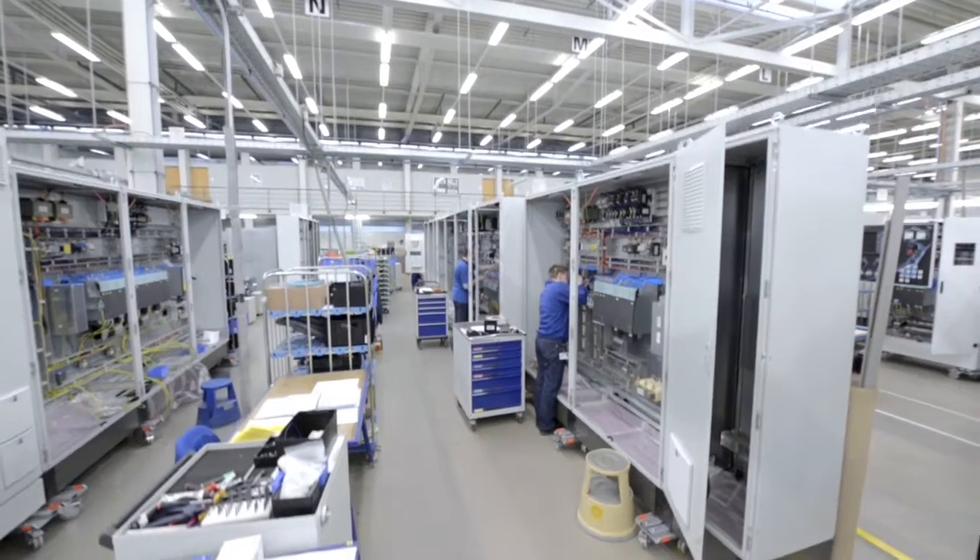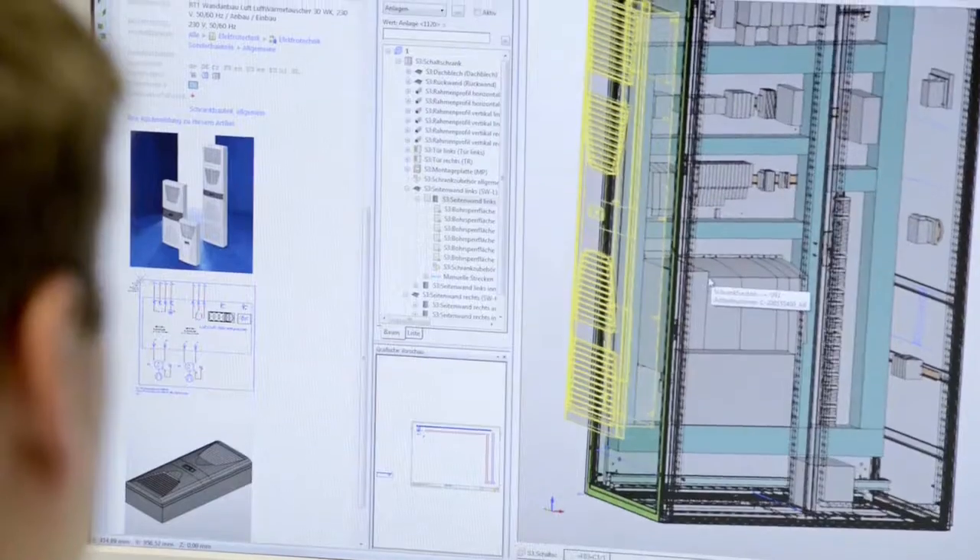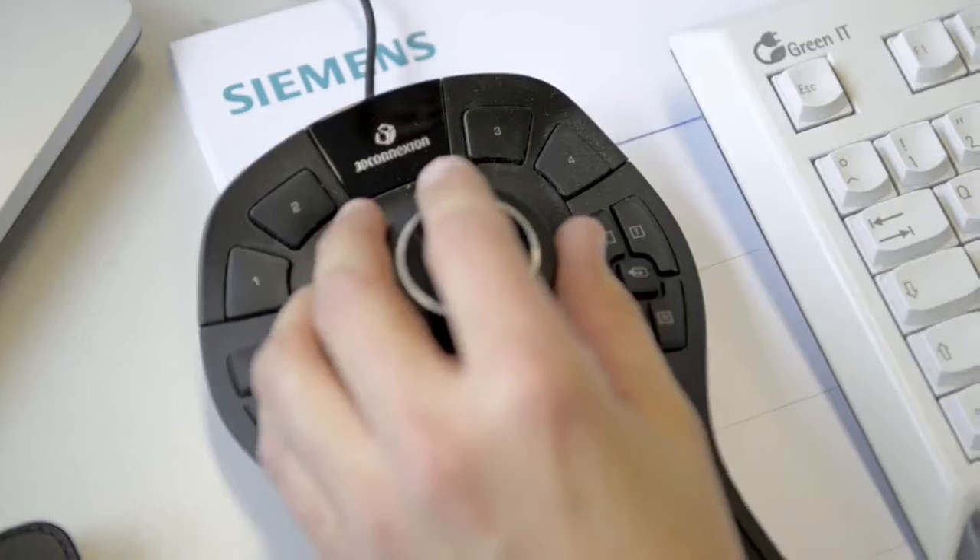Our goal is to streamline planning and production, accelerate throughput and cut costs too. Having compatible systems and consistent data across all steps in the value chain is a critical factor for efficient engineering.